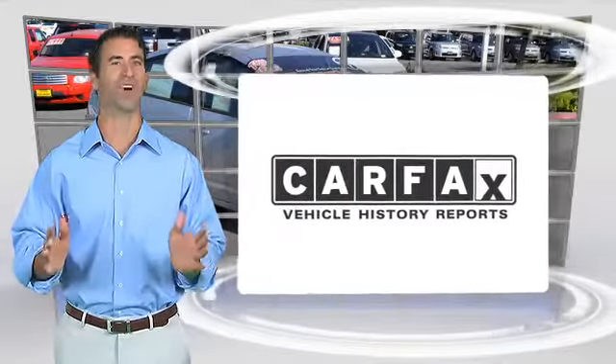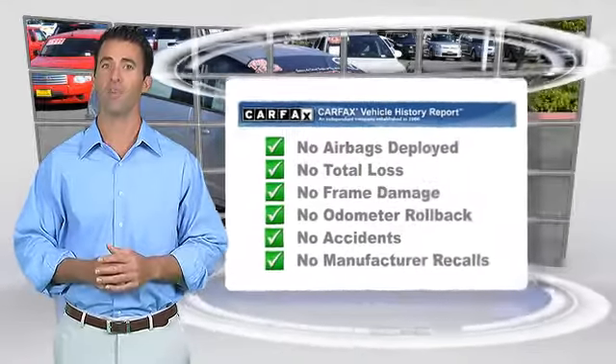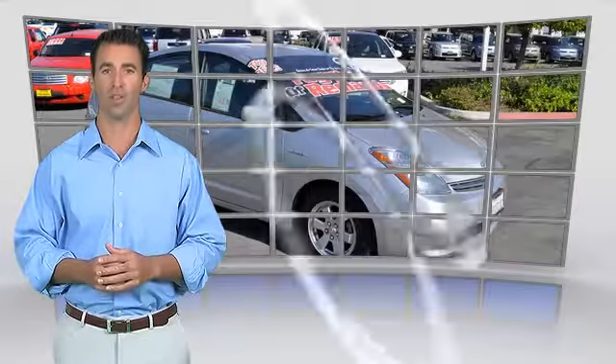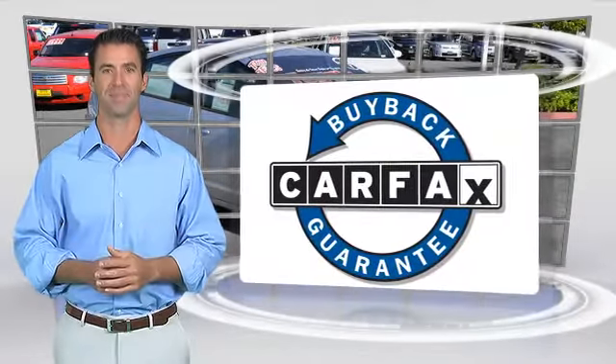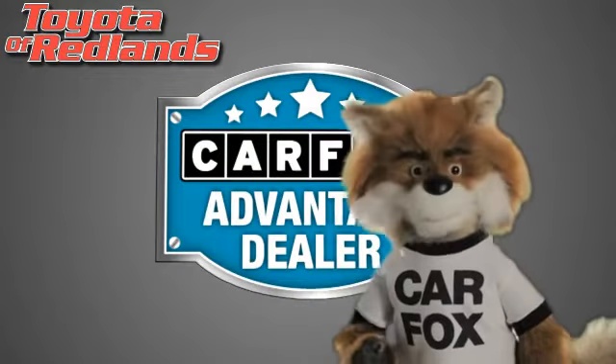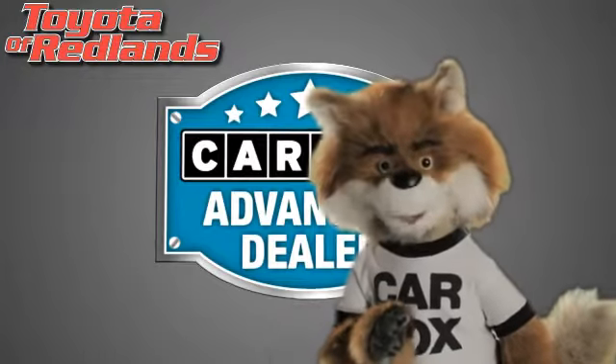Here's another high-quality vehicle with the Carfax Vehicle History Report. Be sure to find a complimentary copy of this report online or contact the dealership. This vehicle qualifies for the Carfax Buy-Back Guarantee. Just say show me the Carfax at Toyota of Redlands, a Carfax Advantage dealer.